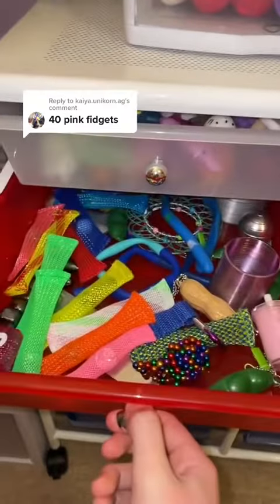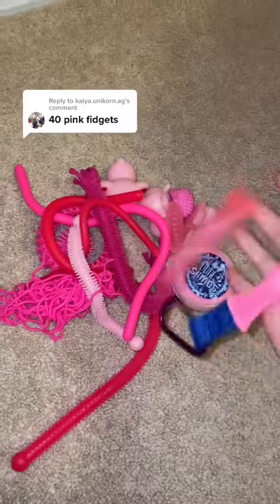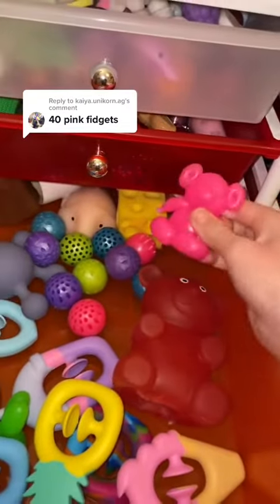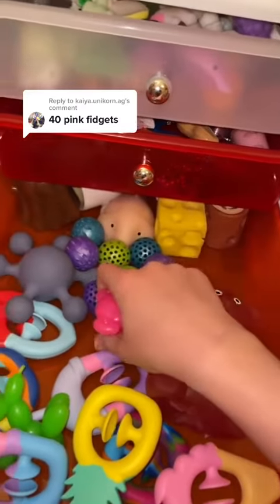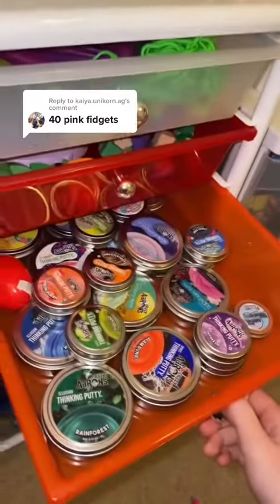Now let's look in here. I have this pink marble mesh and this pink marble mesh — 20, 21. Now let's look in here. I have this balloony pet and two sticky wall balls — 22, 23, 24.